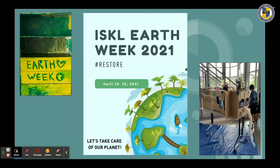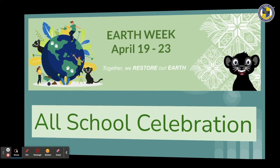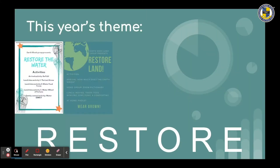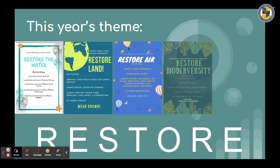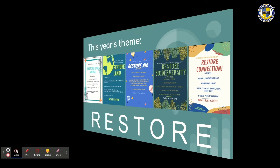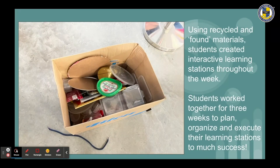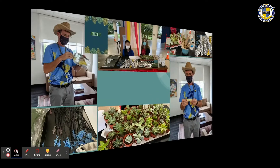This year's Earth Week theme was hashtag restore. ISKL celebrated at all three divisions with the same theme, just different activities and learning opportunities. In the middle school there were five different days with a different focus each day. Over 60 students met and planned the Earth Week celebrations, breaking into five different committees to organize one day each of themed activities. Using recycled and found materials, students created interactive learning stations throughout the week, working together for three weeks to plan, organize, and execute them.